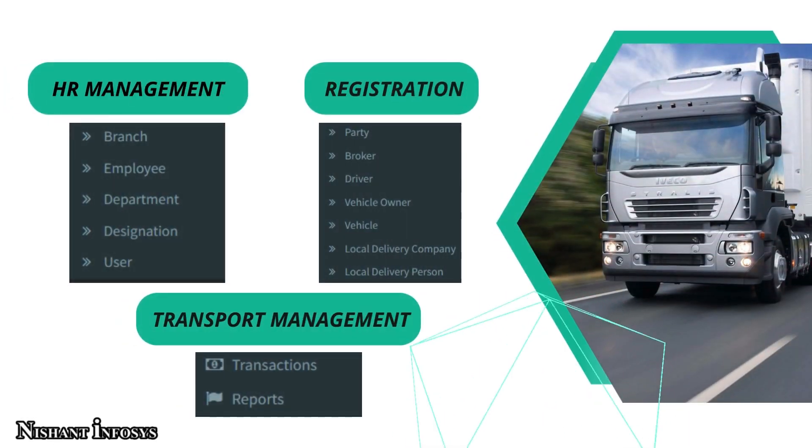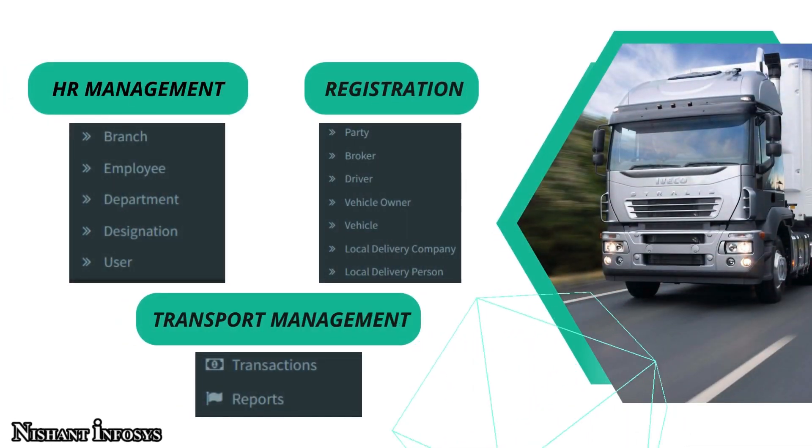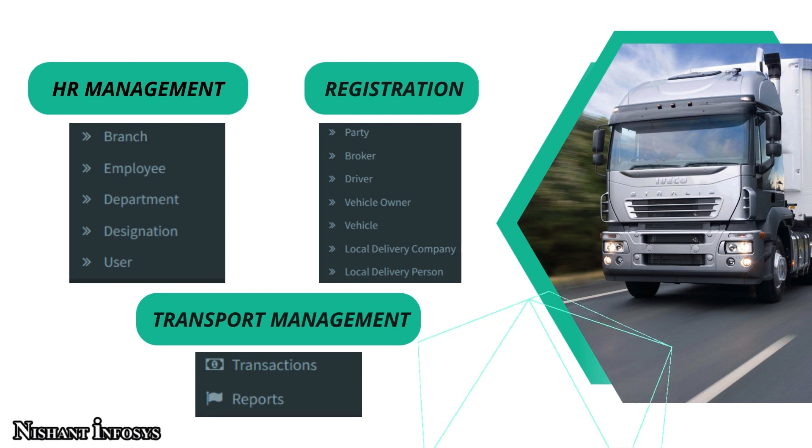In the sidebar, we also have an HR Management section that helps us deal with the branch, employees, departments, designation and user options. We are also given a registration option where we can take care of different registrations such as party, broker, driver, vehicle owner, vehicle, local delivery and delivery person.